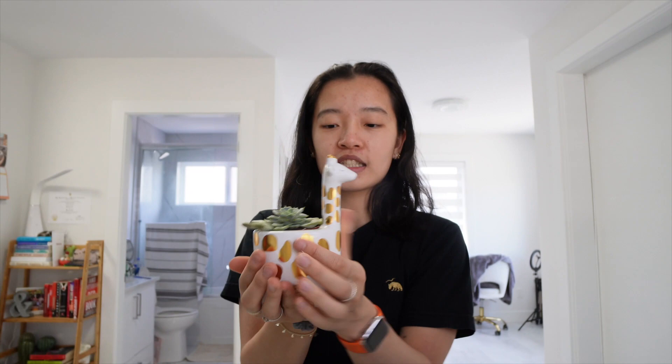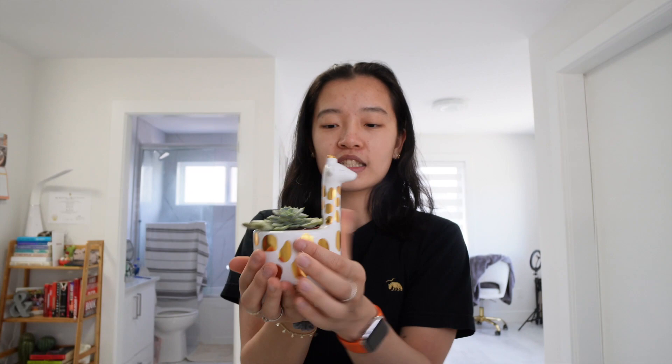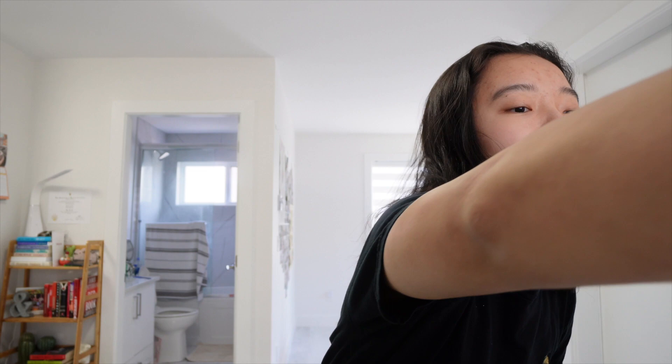This little giraffe succulent holder with the little succulent inside — I think it's perfect for like your desk at work, which is kind of my thought with buying it for someone else. It's so adorable in the gold, it's just so pretty. So wanted to share that. I feel bad making him suffocate, so I'm gonna put him on the window ledge for now.